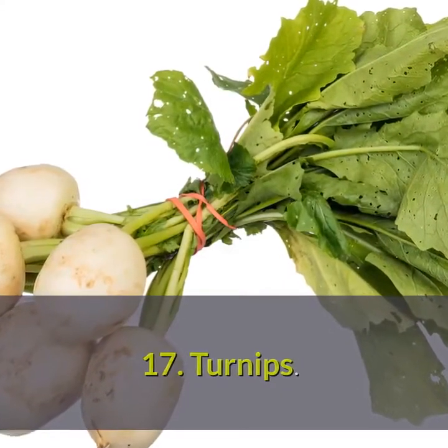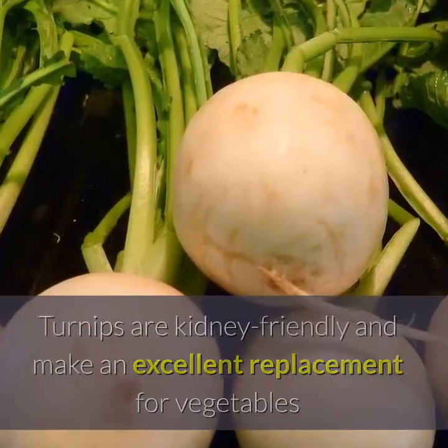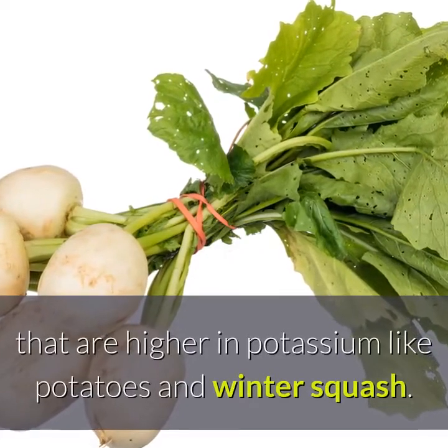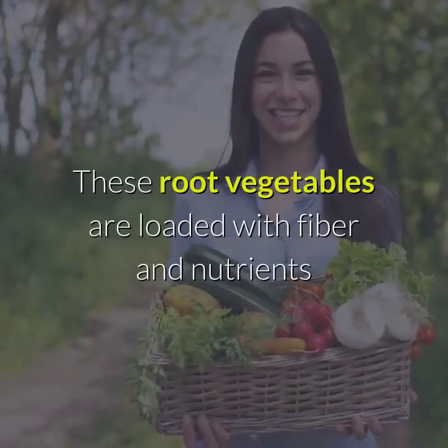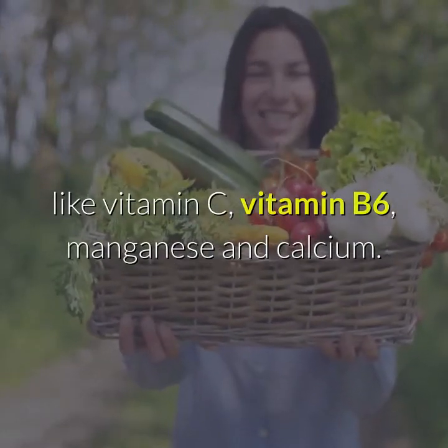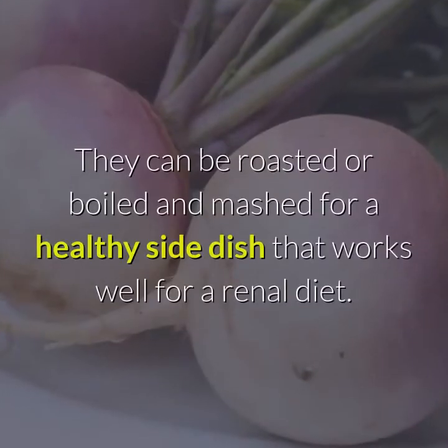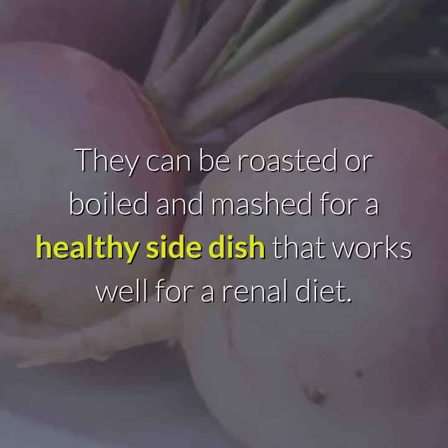17. Turnips. Turnips are kidney-friendly and make an excellent replacement for vegetables that are higher in potassium, like potatoes and winter squash. These root vegetables are loaded with fiber and nutrients like vitamin C, vitamin B6, manganese, and calcium. They can be roasted or boiled and mashed for a healthy side dish that works well for a renal diet.